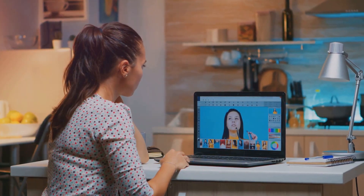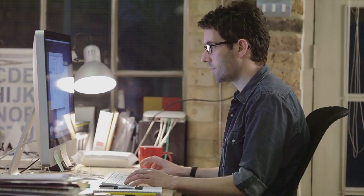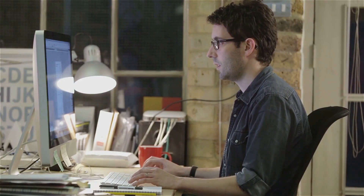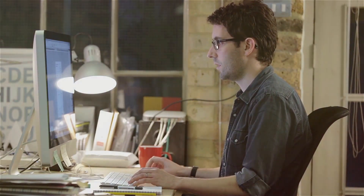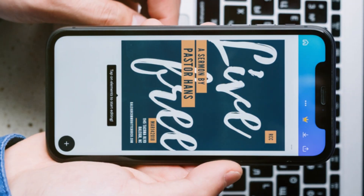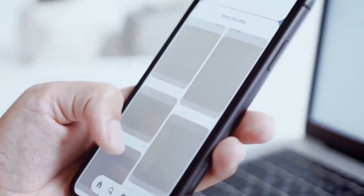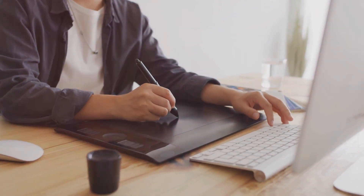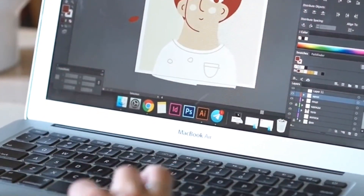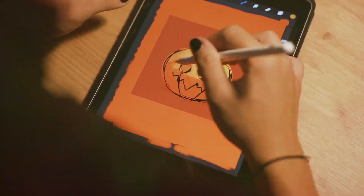Even if you're not a graphic designer, having some basic design skills can make a huge difference in how you present yourself and your work — whether it's creating social media graphics, designing presentations, or making your invoices look more professional. If you're just starting out, Canva is an incredible resource. It's a user-friendly drag-and-drop design tool with a vast library of templates, images, and fonts. For those who need more advanced features, Adobe Creative Cloud is the industry standard, including powerful applications like Photoshop, Illustrator, and InDesign.